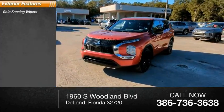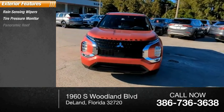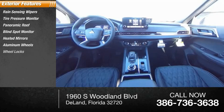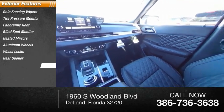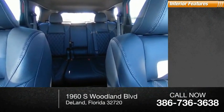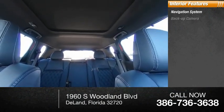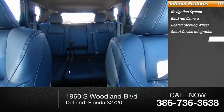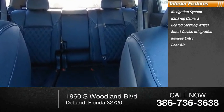Here are some of this vehicle's great options: rain-sensing wipers, tire pressure monitor, panoramic roof, blind spot monitor, heated mirrors, aluminum wheels, wheel locks, rear spoiler, power liftgate, and brake assist.